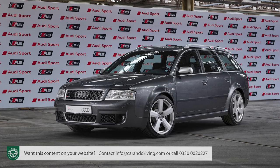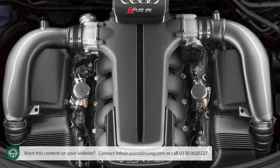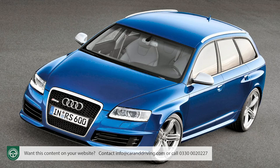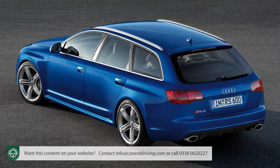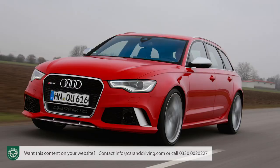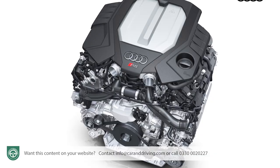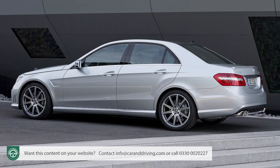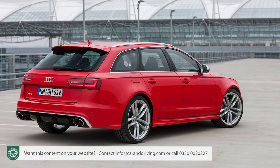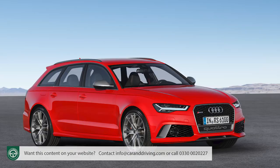That first 4.2-litre V8 version offered 450 PS, while in 2008 its faintly frightening 5-litre V10 C6 Series successor upped the ante further to 579 PS. In 2013 with the launch of the third generation RS6, Audi initially stepped back, delivering a 4-litre twin-turbo V8 with 560 PS, but competition from the Mercedes-AMG E63 forced that C7 Series model to up its game, and by the end of its production run it was offered in an uprated performance form with 600 PS.